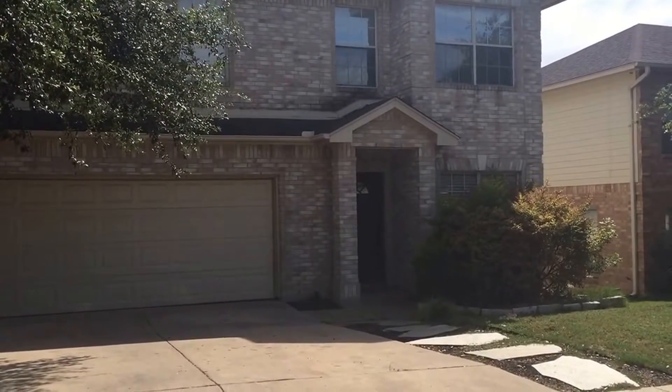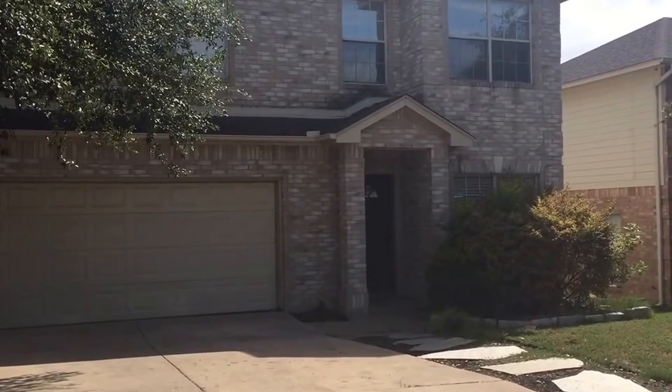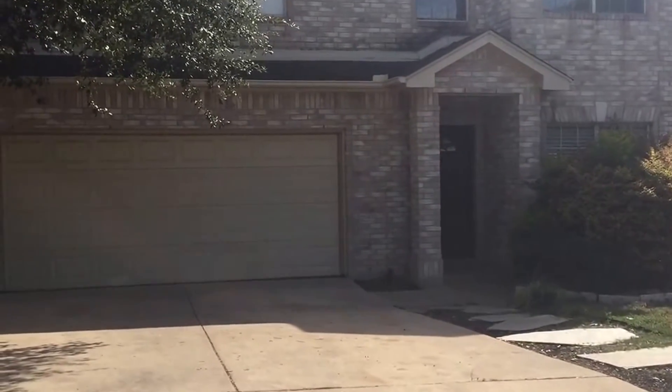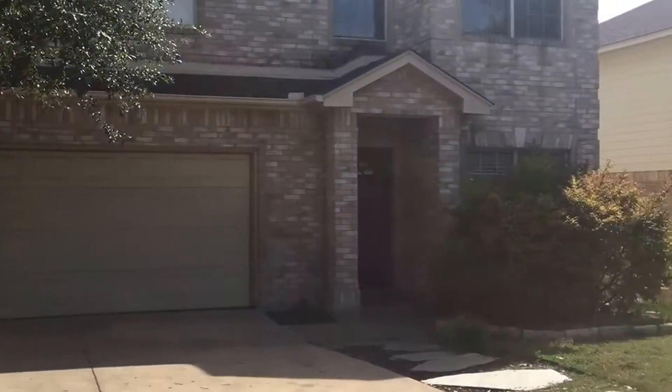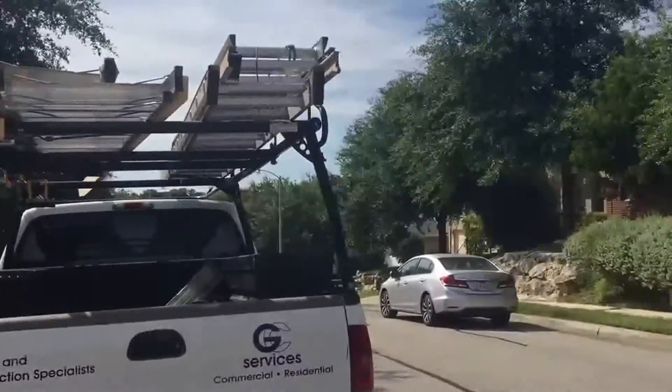This is Candace Gillette with Larson Properties. It's July 5th, 2016. We're located at 14918 Turn. This home is located in a gated community.